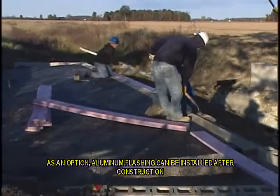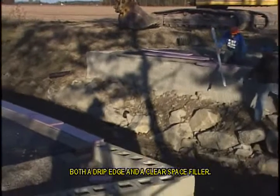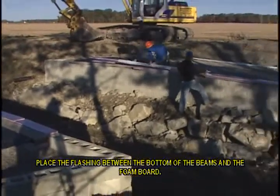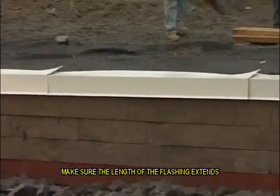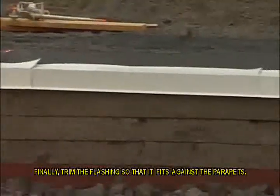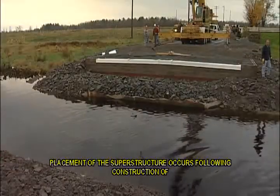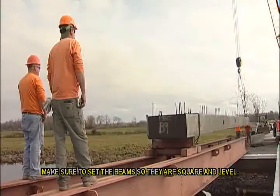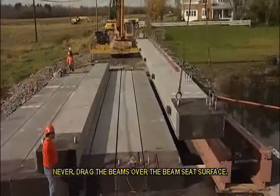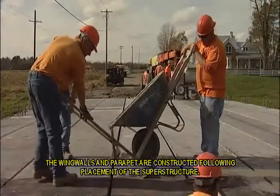As an option, aluminum flashing can be installed after construction of the beam seat and prior to setting the bridge beams. If used, the flashing serves as both a drip edge and a clear space filler. Place the flashing between the bottom of the beams and the foam board, making sure the length of the flashing extends beyond the outside of the bridge beams. Finally, trim the flashing so that it fits against the parapets. Placement of the superstructure occurs following construction of the beam seat and flashing installation. Make sure to set the beams so that they are square and level. Never drag the beams over the beam seat surface.